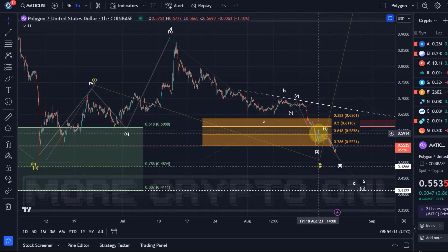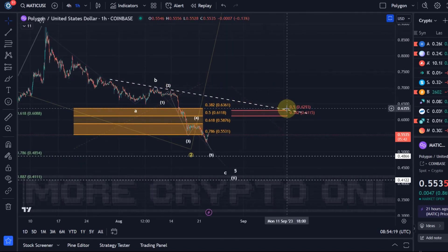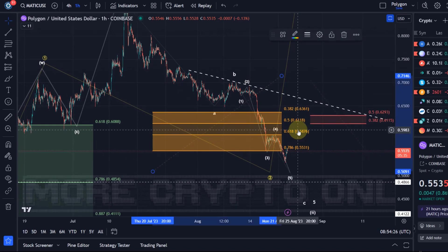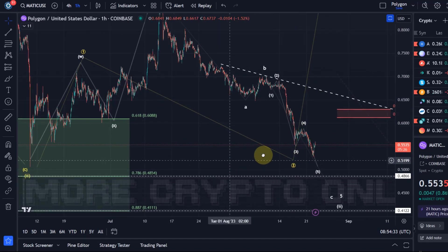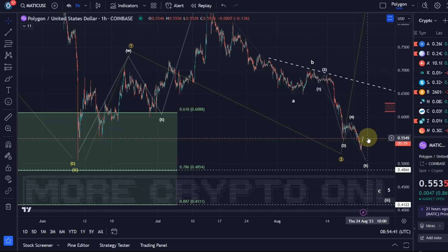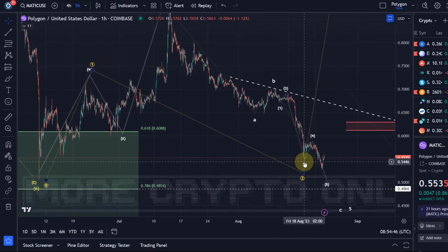In the last video I explained that it doesn't look like a low is in yet, and I highlighted we need to see first a break above the descending trend line to get a strong indication that a low is in, and a break above 63 cents. None of that happened, support broke, and the probably more reliable white wave count is playing out right now. I leave the yellow one still on the chart because if price turns around right now it would still be a valid scenario, as price has not broken below the 10th of June low, but I think it will. So we already basically disregard the yellow wave count.